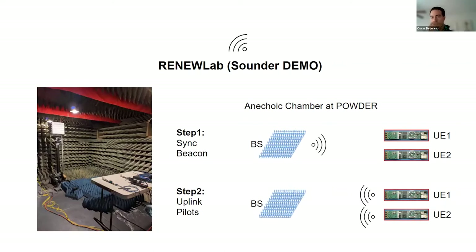The sounder is a software-based over-the-air measurement system that allows you to collect real-time channel measurements in both uplink and downlink. You can then take those channel traces and post-process them using our Python libraries. In the demo, I ran this sounder using the setup we have at Powder — an anechoic chamber with the Massive MIMO system and two UEs. In the first step, the base station sends a beacon to synchronize the different users. In the second step, each UE sends back pilots on different time slots so they don't interfere with each other — that's how we collect the data.